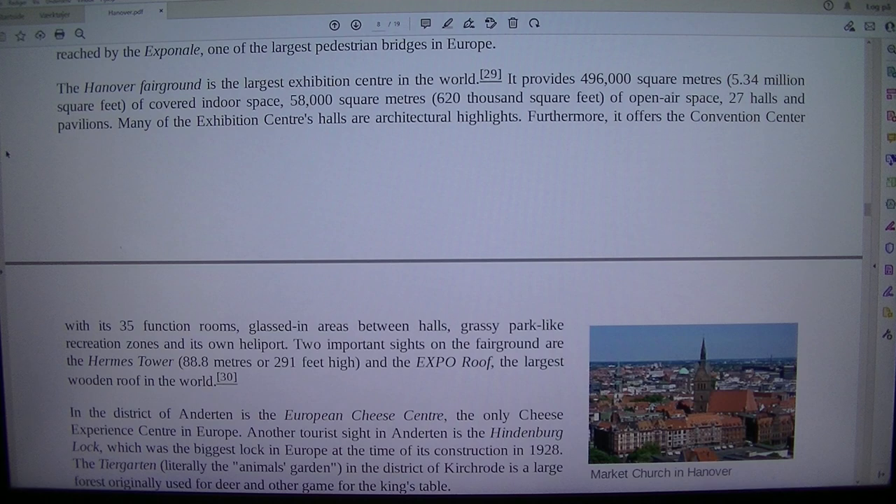Many of the exhibition centre's halls are architectural highlights. Furthermore, it offers the convention centre, with its 35 function rooms, glass atrium areas between halls, grassy park and recreation zones, and its own heliport. Two important sites on the fairground are the Hermes Tower and the Expo roof.